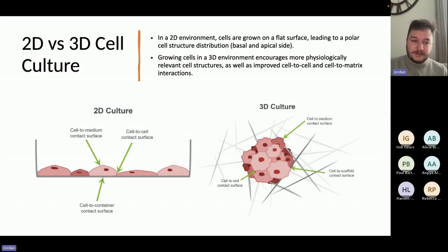Moving to 3D can also mean you could avoid more of the animal testing side of things, which is becoming increasingly difficult now due to new legislation coming out in the UK, US, and most parts of Europe.